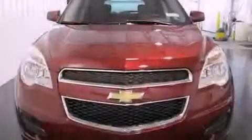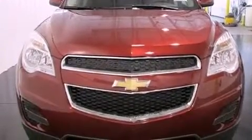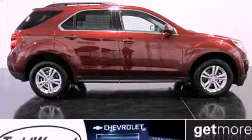With an EPA estimated rating of 32 miles per gallon on the highway, fuel efficiency is still high on the list of priorities. Call or visit us right now and arrange your test drive today.